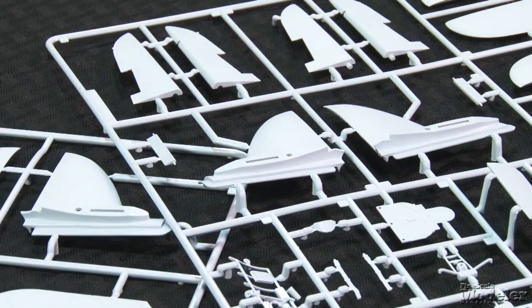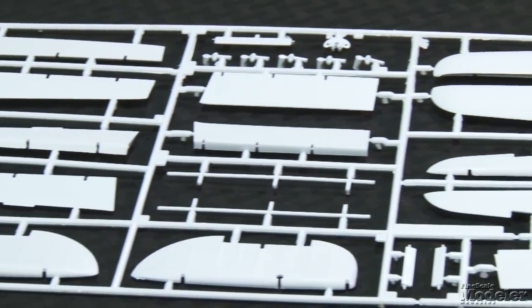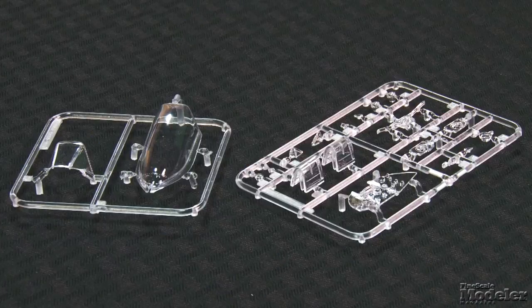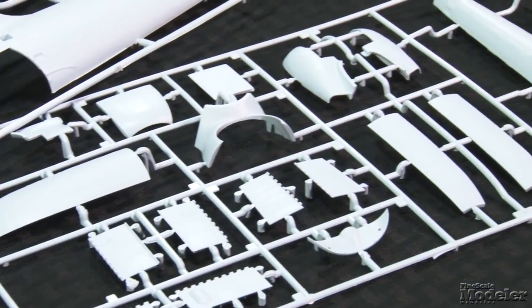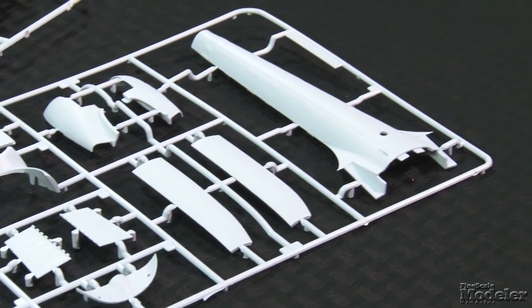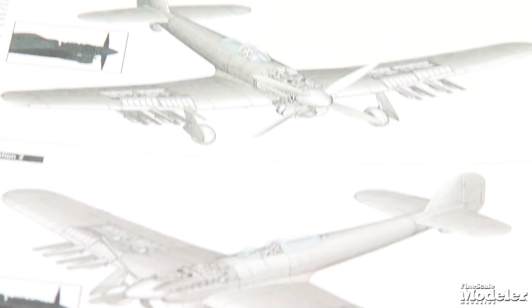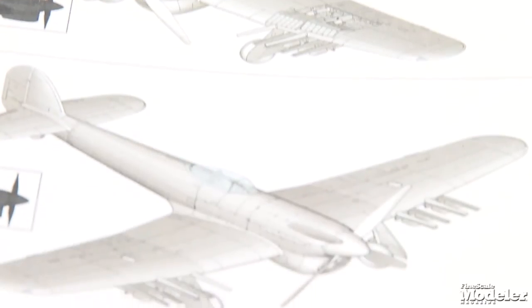Options include two different tails, movable control surfaces — even the trim tabs are separate — flaps up or down, three or four bladed props, and canopy open or closed. There are three basic build options: all opened up with the weapon bays and engine cowl including the chin radiator; partially opened up with the weapon bays and upper engine cowl; and all closed up. It takes a lot of guts to build and paint all that gorgeous detail and then close it up.